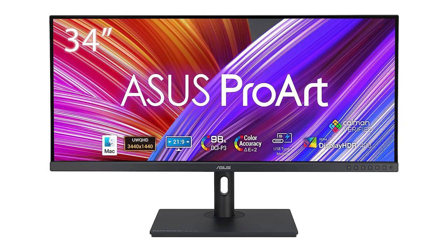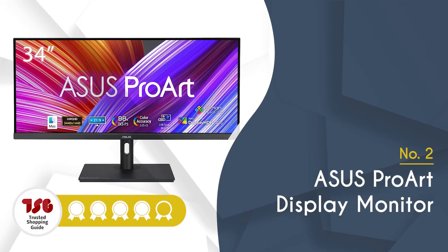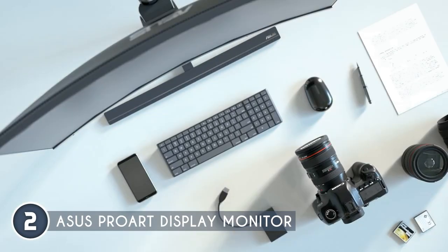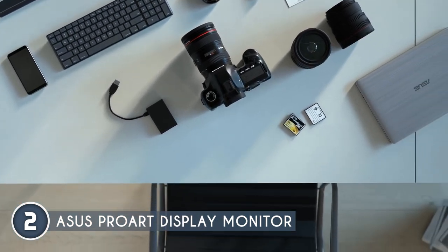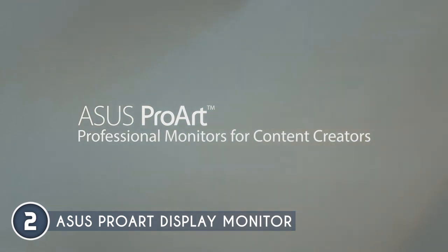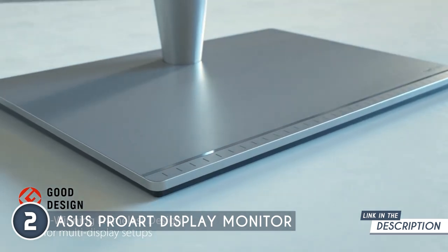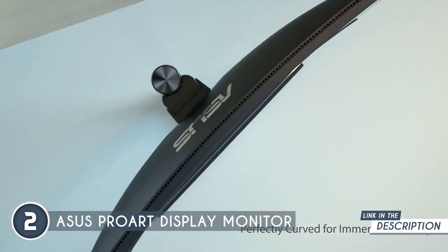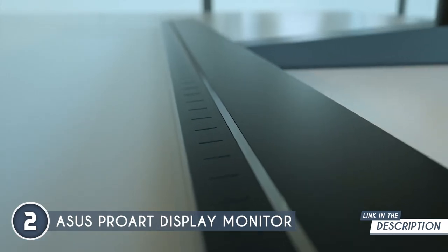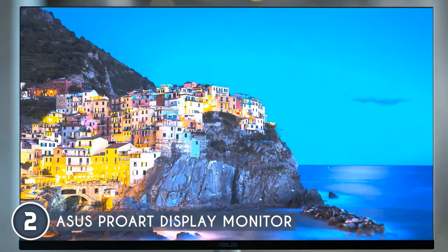The second content creator monitor in our list is the ASUS ProArt Display monitor, which trustedshoppingguy.com has awarded a five badge rating. This beast of a monitor boasts an expansive 34-inch ultra-wide display with a 170-degree viewing angle and a frameless design — a game-changer for multitasking. For color precision, this monitor meets international standards, offering 98% DCI-P3 and a full 100% sRGB on Rec. 709 wide color gamut, delivering lifelike, jaw-dropping detail.